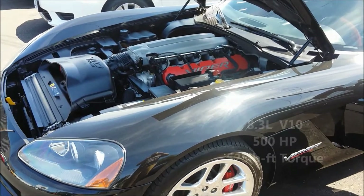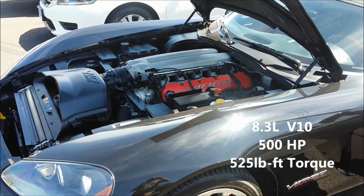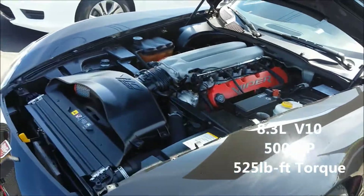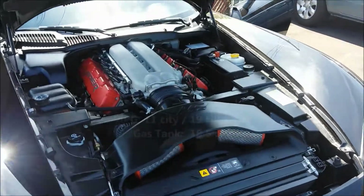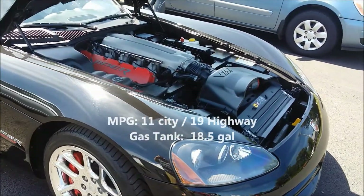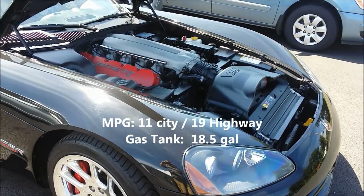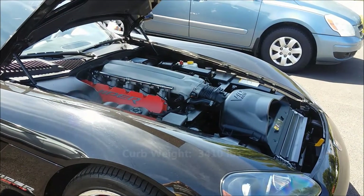It has an 8.3-liter V10 engine producing 500 horsepower and 525 pounds of torque. It gets 11 miles per gallon in the city and 19 on the highway. It has an 18.5-gallon gas tank, and the curb weight on this car is 3,410 pounds.